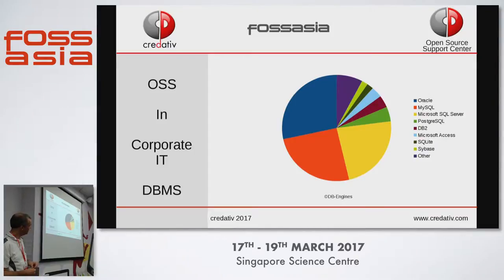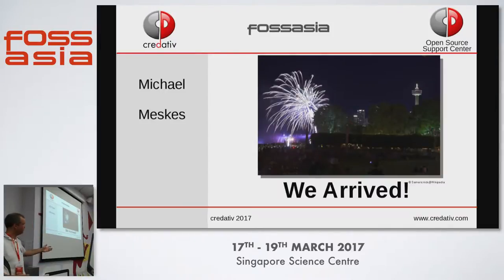On the database side it's slightly different, but still you can see the MySQL side — the orange one — is open source. You have Oracle and Microsoft SQL Server as two big closed-source proprietary tools, but Postgres, MySQL, and SQLite still have a lot of market share. Interestingly, SQLite has more than Sybase, and Informix isn't even shown anymore. So we could say yes — open source has arrived.